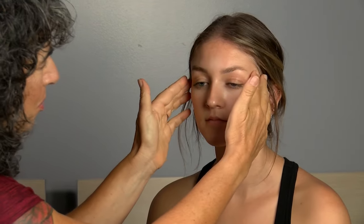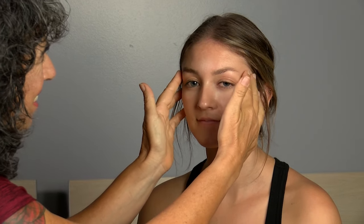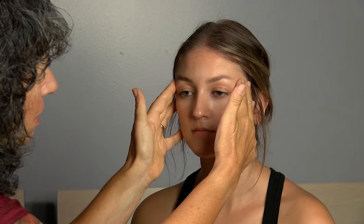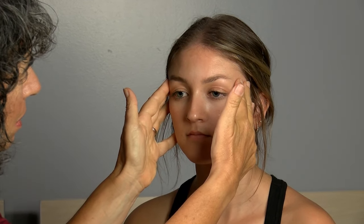Thank you. We're going to now move on to the motor part of the test. I'll just be placing my hands on your face like this — and for the purposes of the camera, you're going to look that way. Go ahead and bite for me. And one more time. Excellent.